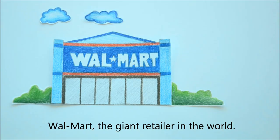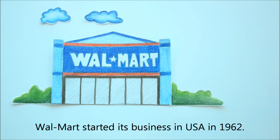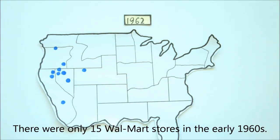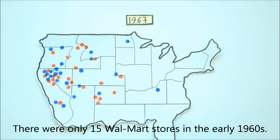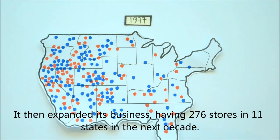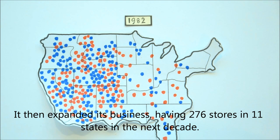Walmart, the giant retailer in the world. Walmart started its business in the USA in 1962. There were only 50 Walmart stores in the early 1960s. It then expanded its business, having 276 stores in 11 states in the next decade.